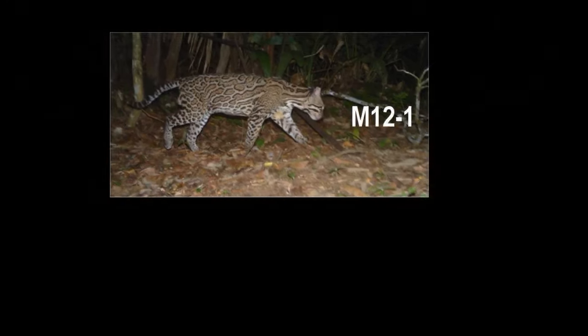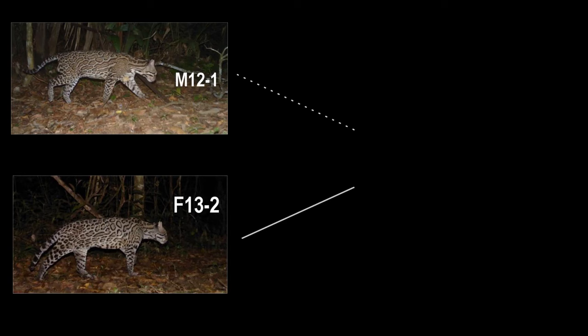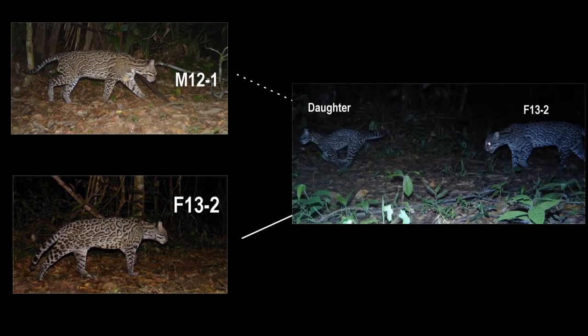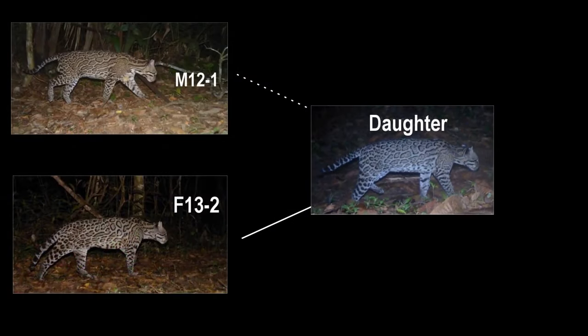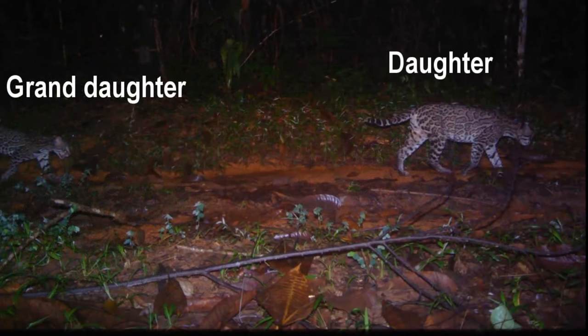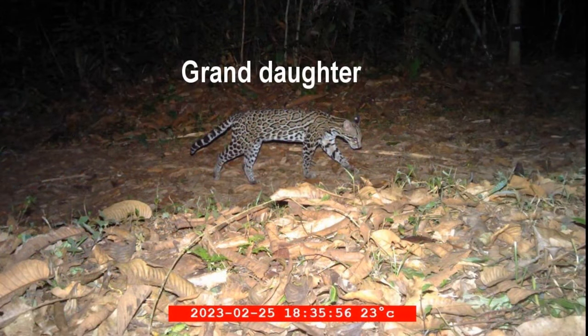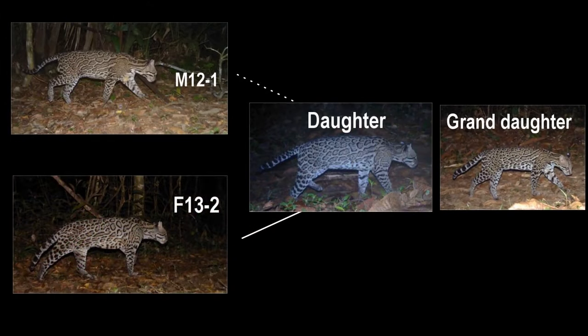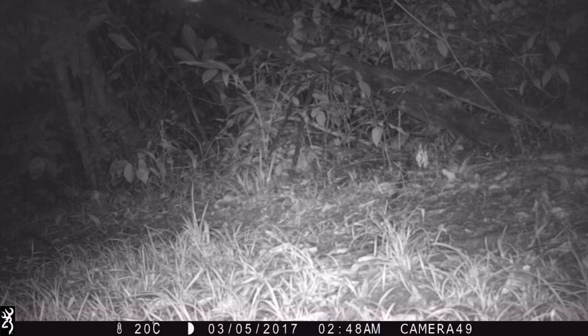Both M12-1 and F13-2 are old ocelots now, being at least 12 and 11 years old respectively, which is very old for wildcats. We know that F13-2 did well with her female cub as she reached adulthood and settled in the vacant area closer to the visitor center, setting up her own territory, where she is still detected to this day. She even had a cub in 2022, making F13-2 a grandmother. This young granddaughter reached adulthood as well and dispersed successfully, being equally detected this year on her own — F13-1. This makes F13-2 a true matriarch of Cockscomb. A small matriarch, but a matriarch nonetheless.